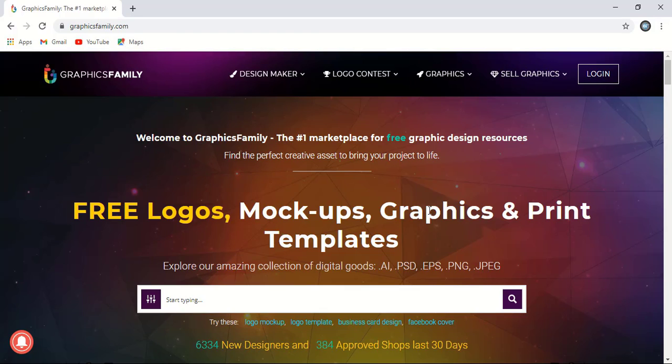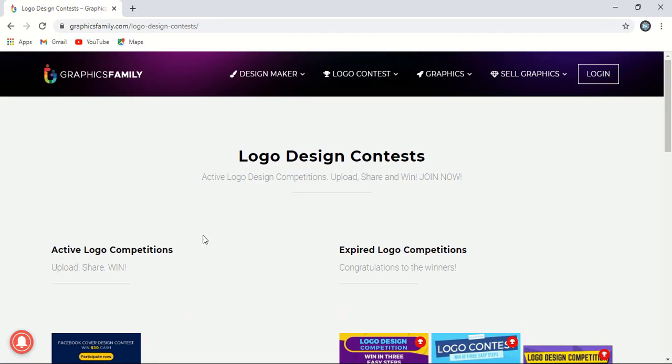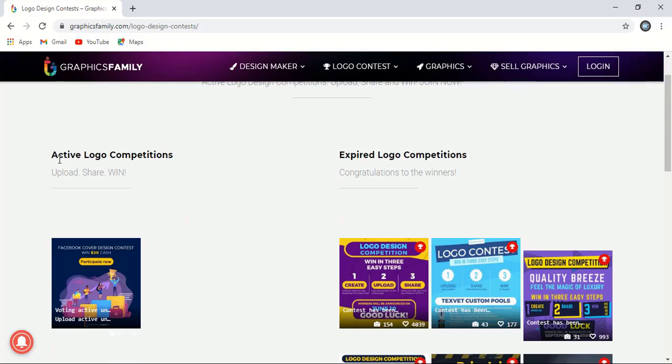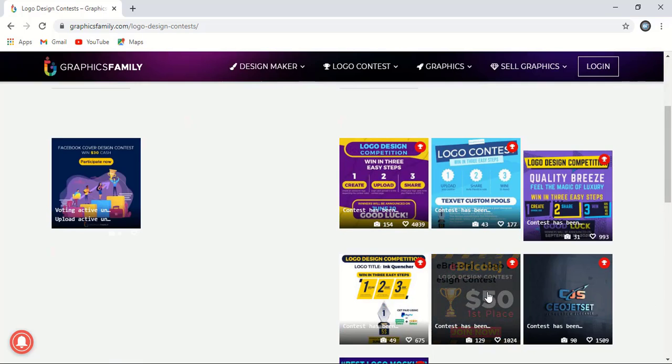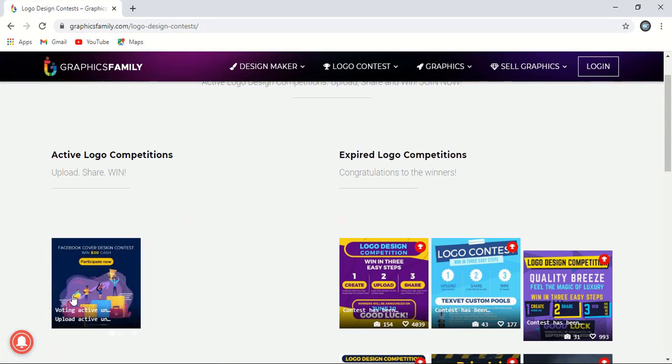Many of you already joined our previous contest which was run through Graphics Family and announced by Graphics Island. So this is one more contest. If you visit GraphicsFamily.com, you need to click on the logo contest. On that page you'll find two expired logo competitions. Those contests are already expired, but many of you joined and won prizes. This is the active contest you need to join.